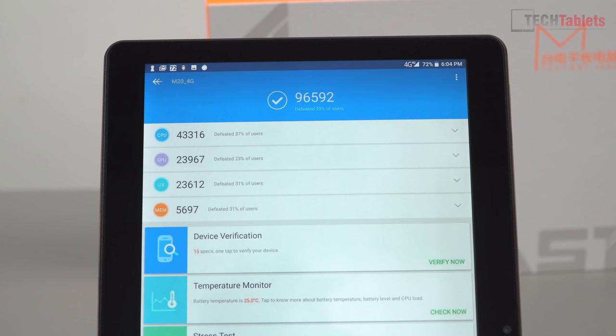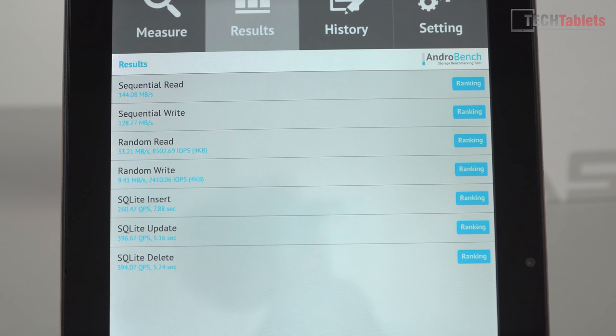The Antutu score checks out at around 100,000, which is normal for the Helio X20, and it doesn't seem to be significantly faster than that model despite having 200 MHz more on the top clock speed. Teclast did not skimp on the eMMC — while it's not eMMC 5 spec, this is 4.5.1 and the speeds are actually quite decent. This won't bottleneck the system like the really slow eMMCs seen on some Chuwi Helio X20 tablets.